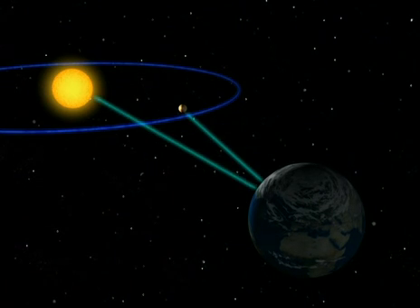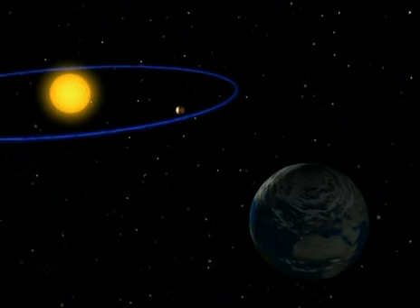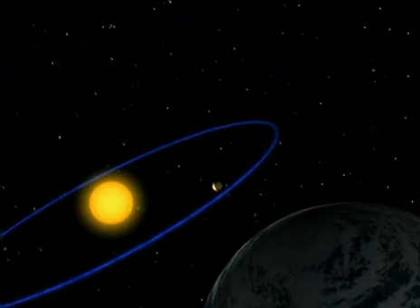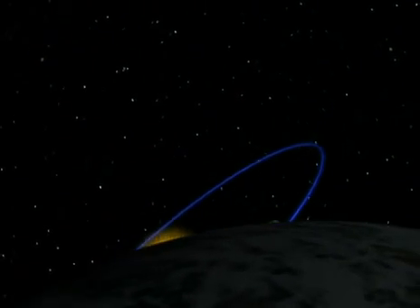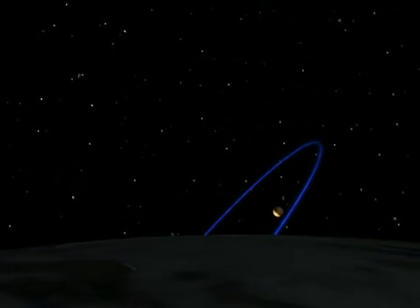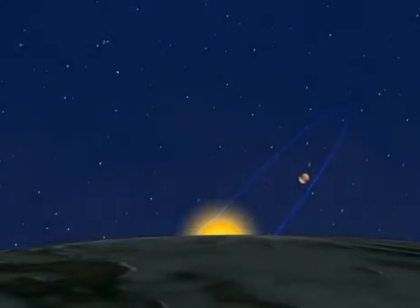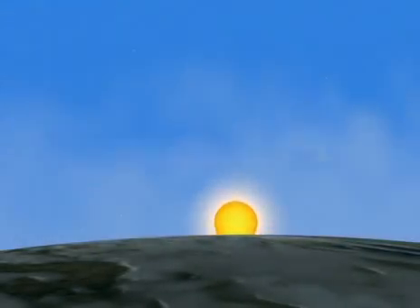When Mercury appears close to the Sun, this is what we see from the Earth. As soon as Mercury appears on the horizon, the Sun rises almost simultaneously and lights the atmosphere. Mercury immediately disappears in the blue sky.